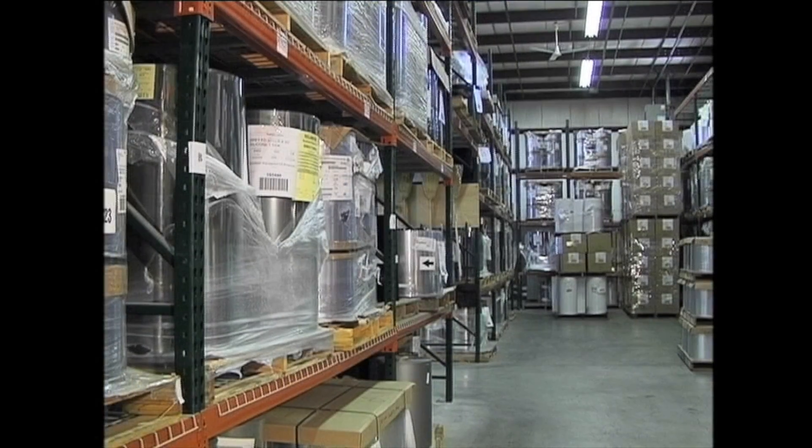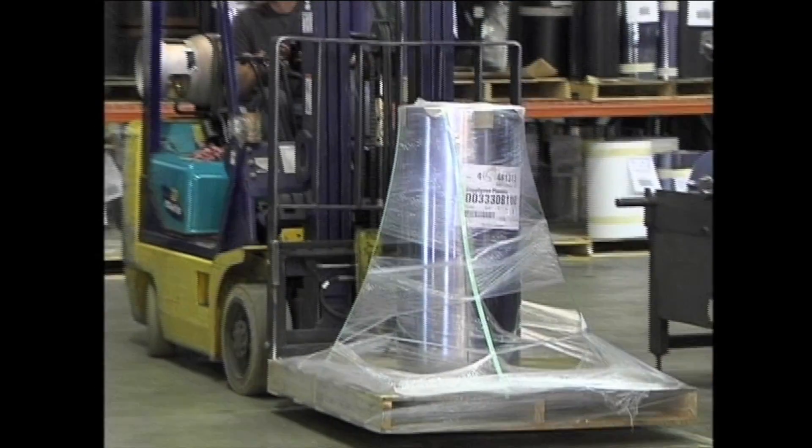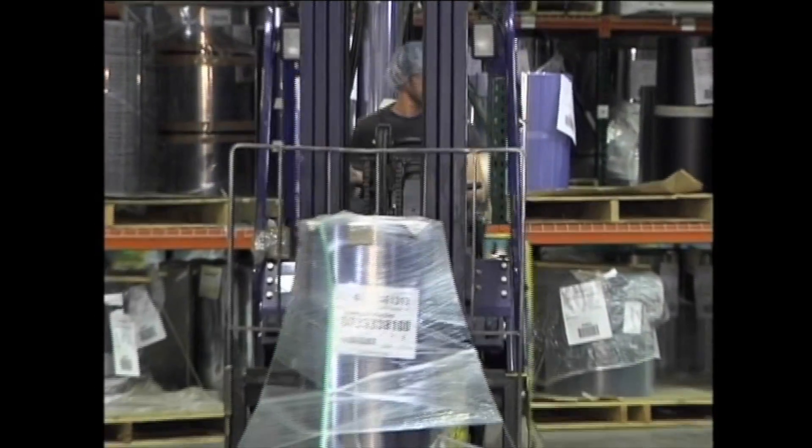Supply One Plastics is able to meet customers' material needs to service medical, food, industrial, electronic, and cosmetic industries, and many more.